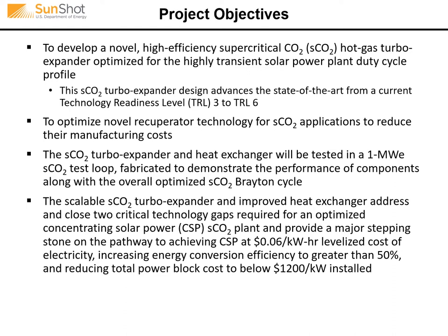As many of you know, solar power plants can operate under wildly transient conditions during cloud cover events, especially if there's no energy storage. This program increased the TRL, or technology readiness level, from around three — which was kilowatt-scale turbines in test loops built in the US — up to a working pilot plant at TRL-6. The turbo expander and heat exchanger were tested in a one megawatt electric sized flow loop developed at Southwest Research Institute.